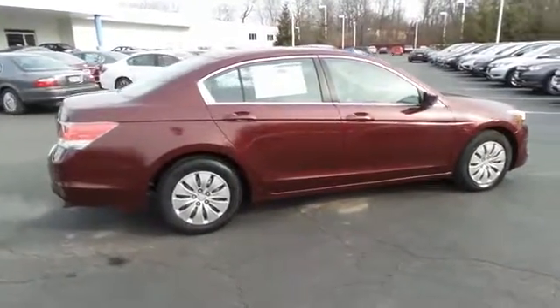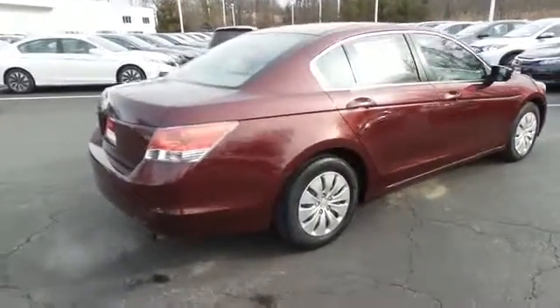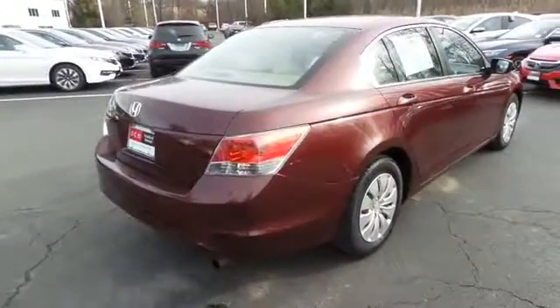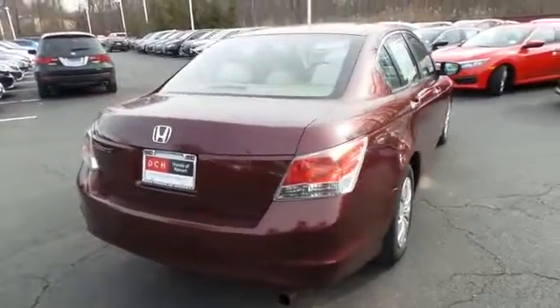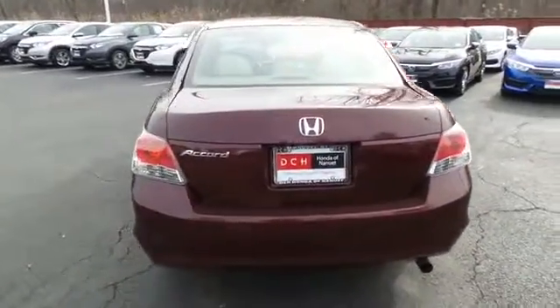Safety features include ABS brakes, four-wheel disc brakes, brake assist, traction control, and front side and overhead airbags. This beautiful Accord LX has just arrived at Honda of Nanuet.